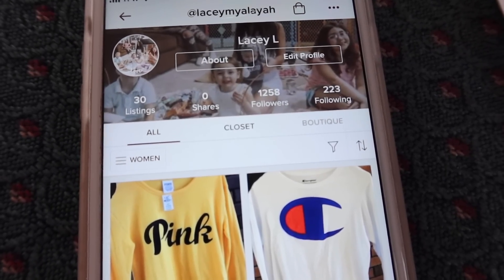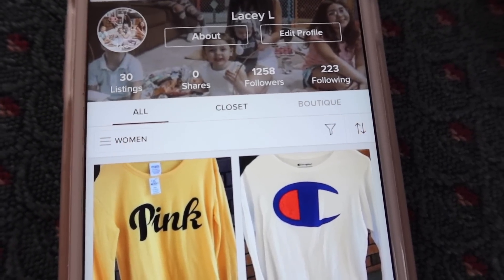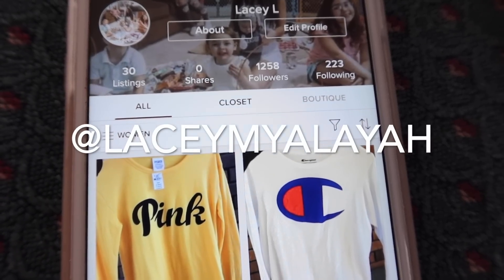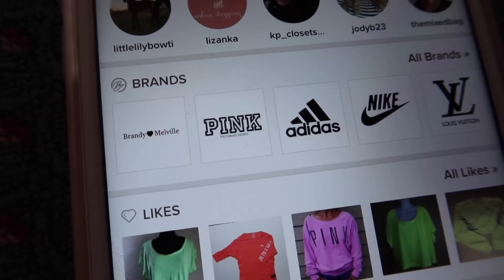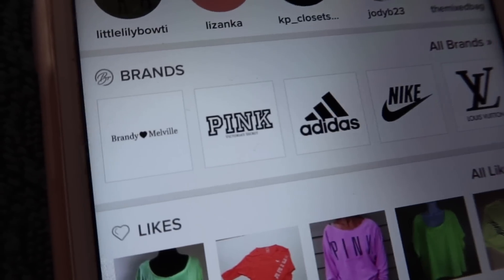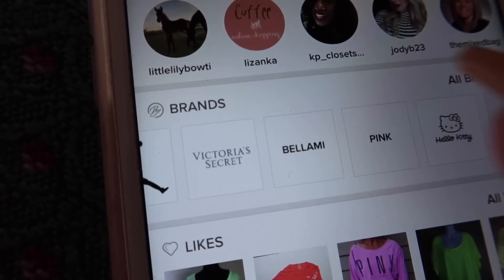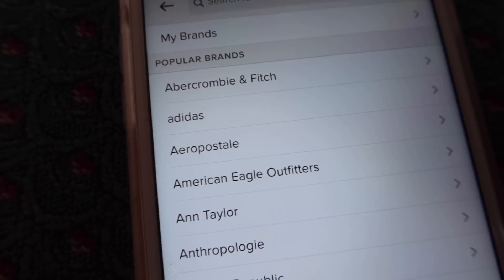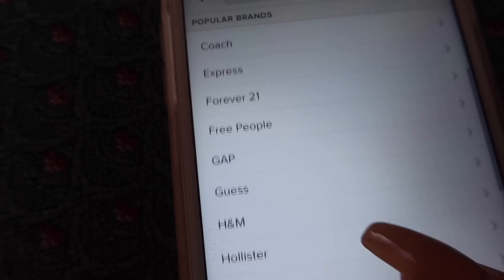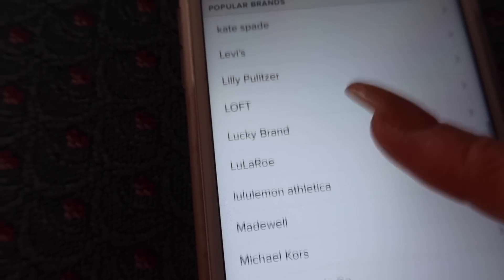You should go down in the description box and download Poshmark using the link in the description box. It's free. You can add us at LaceyMayaAlayah and shop our closet, or you can shop your favorite brands such as Brandy Melville, Pink, Adidas, Nike, Louis Vuitton, Jordan, Victoria's Secret, Bellamy, Hello Kitty. There are so many brands on here — pretty much every brand you could ever want is on the Poshmark app.